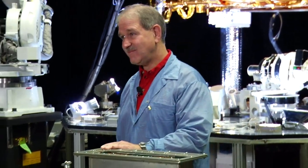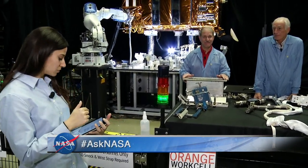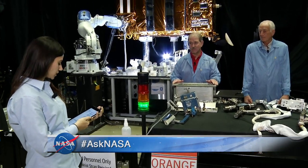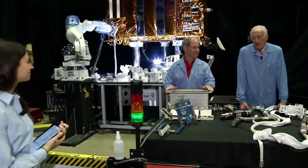We've got questions coming in from social media on Facebook, Instagram, Twitter, and Twitch. The first question for Jeff: what was the emotional experience of being on the first servicing mission?